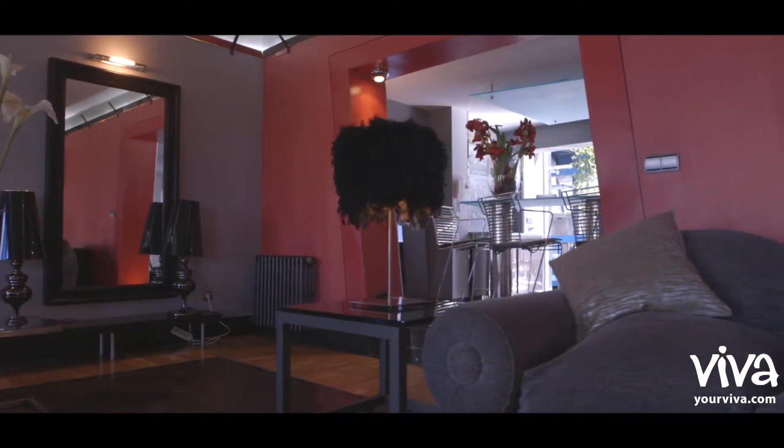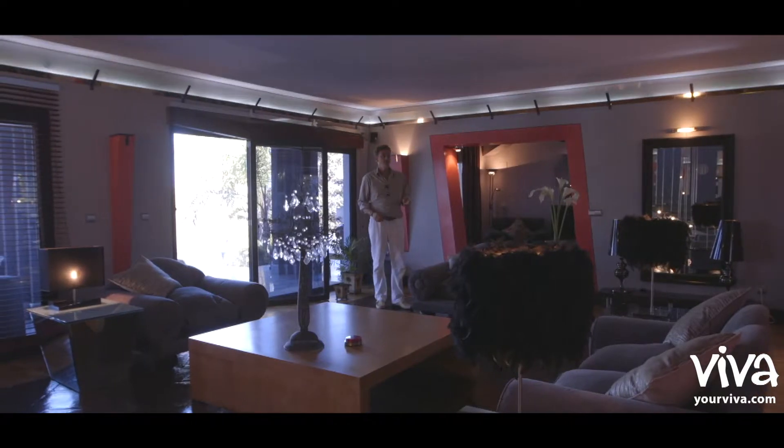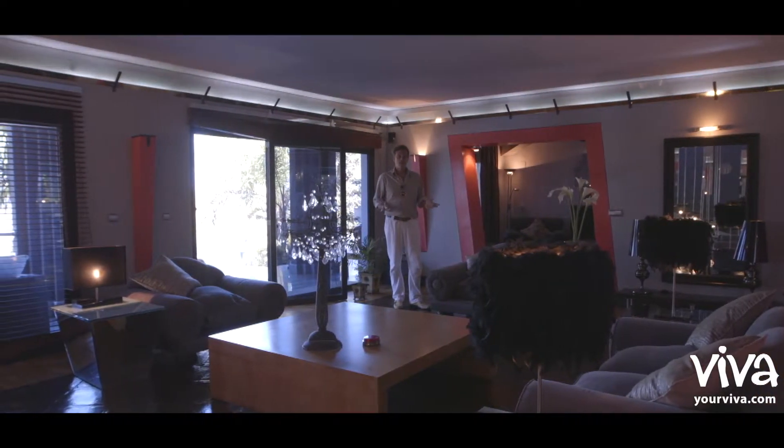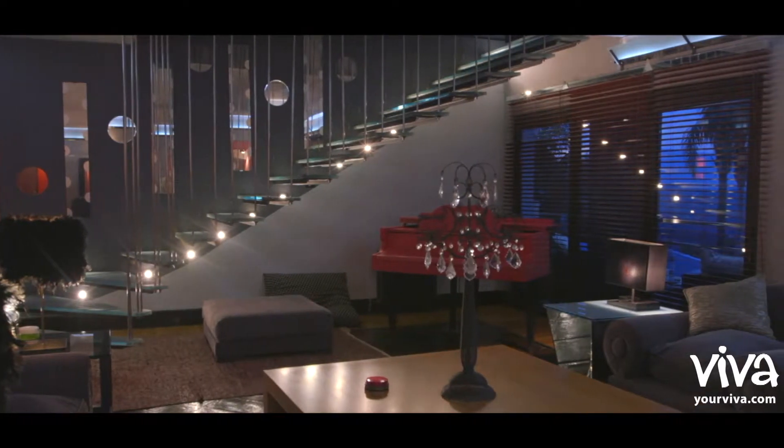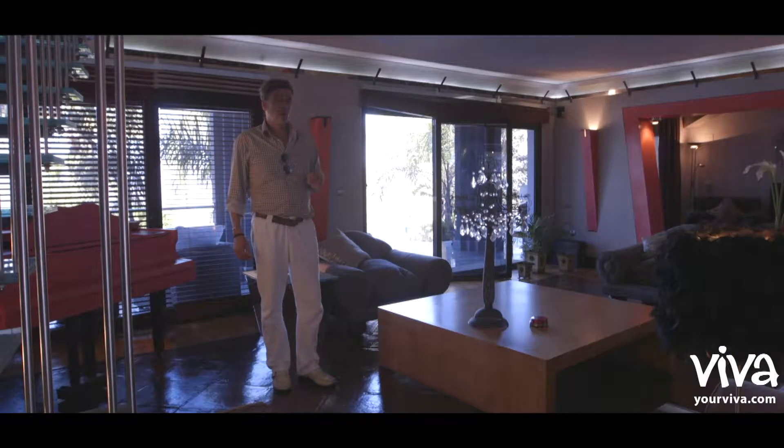Coming from there, I've now come into the centre of the home, the heart of this property. Some people may call this a playboy paradise, but I'd like to say it's a touch of Hollywood.